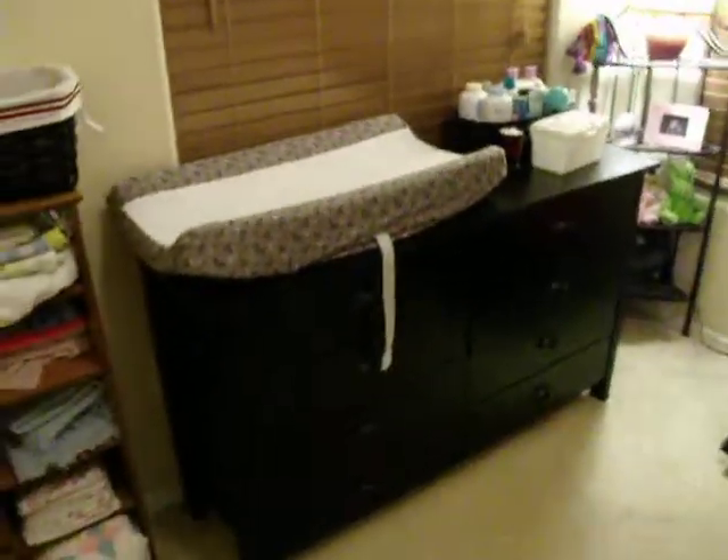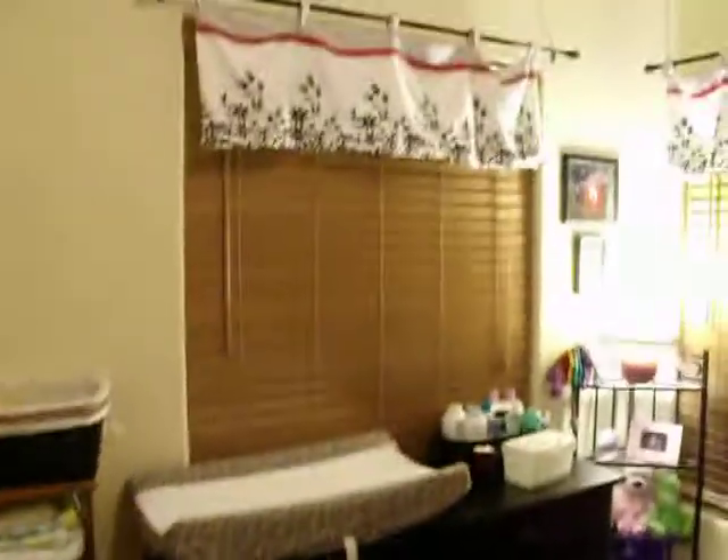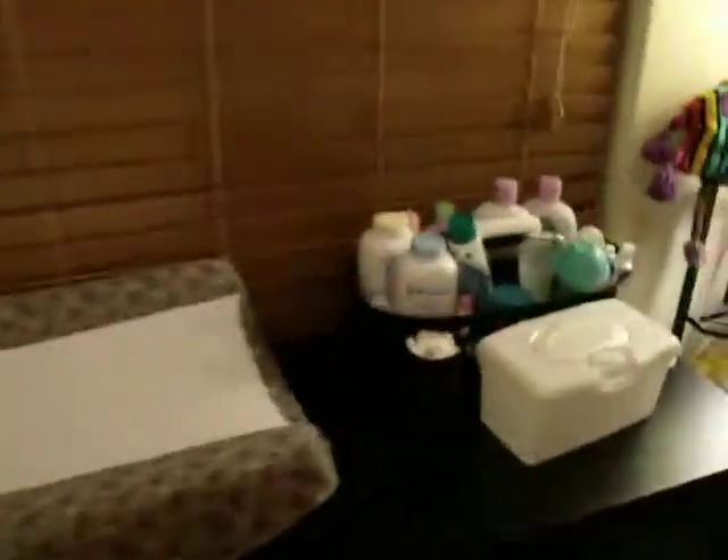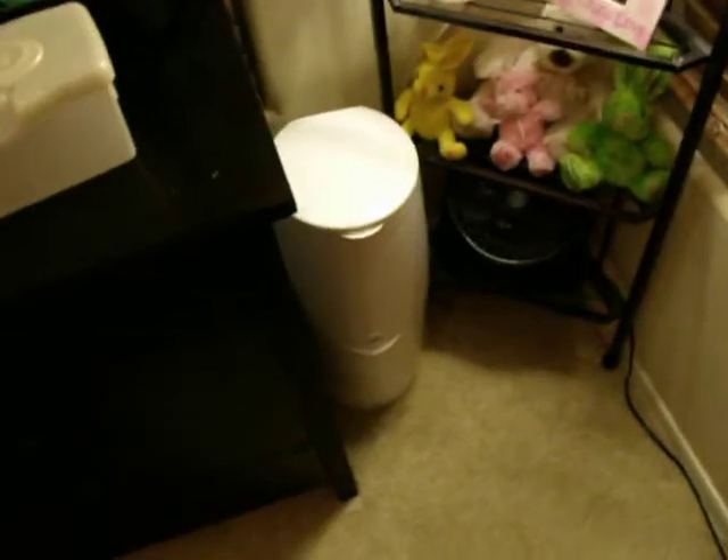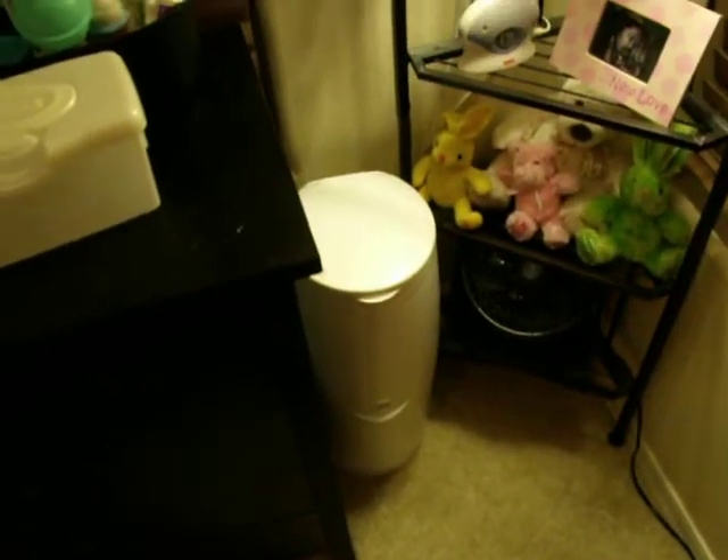Here's her dresser with her changing table. And her curtains. She's got q-tips and lotions and powders and diaper cream and a snot sucker. So, there's her diaper genie that my friend Kirsten gave me.